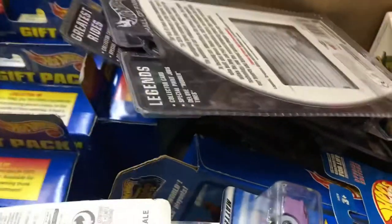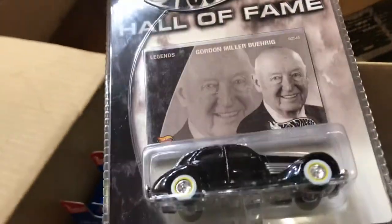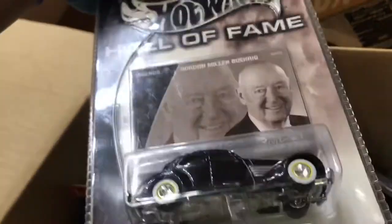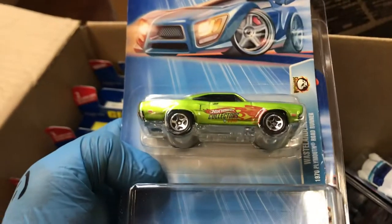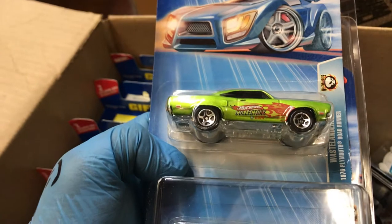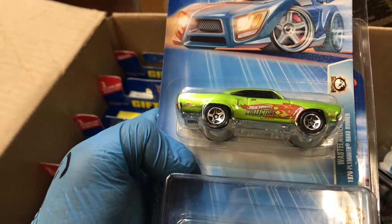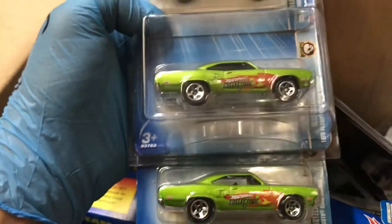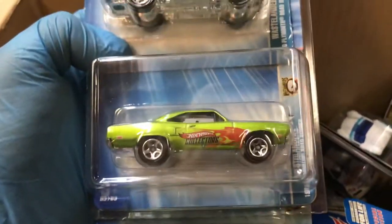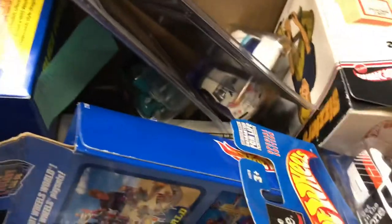Something you don't see that often. This is a Hall of Fame car, pretty awesome. We have three of the same — this is an apology car. Back in 2003 or 2004, something happened with metal that injured some customers, so they sent this car as an apology. These were never sold in stores.